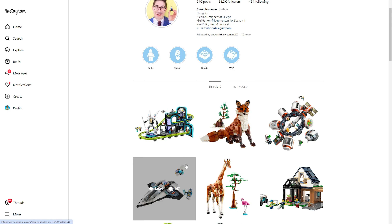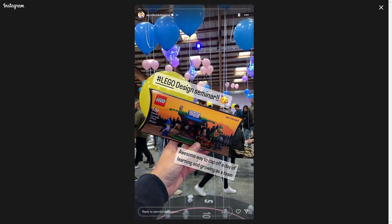Maybe like on his page — you can see tons of the different sets he designed, lots of really cool stuff — but he just posted something on his story. He is currently at the LEGO Design Seminar for this year, and at the LEGO Design Seminars, they typically give out exclusive LEGO sets.